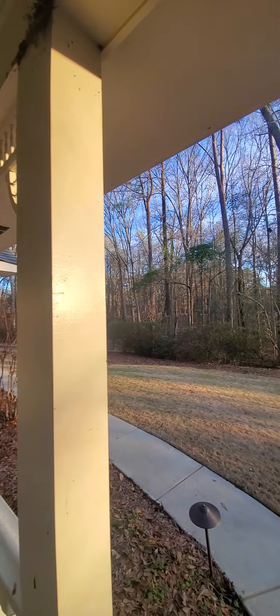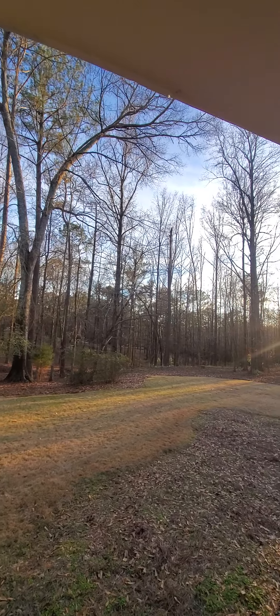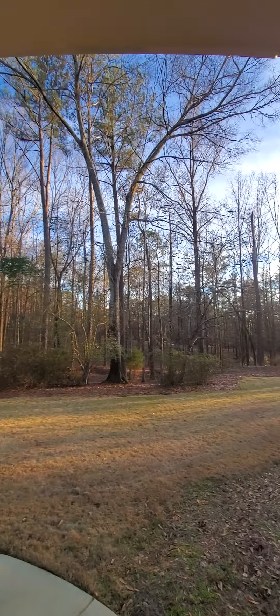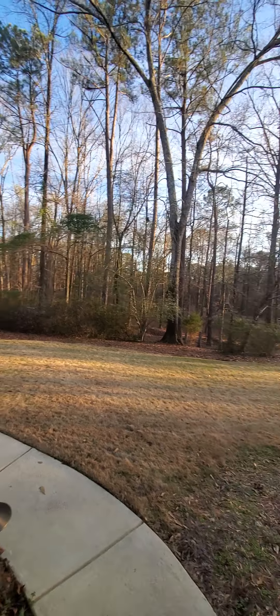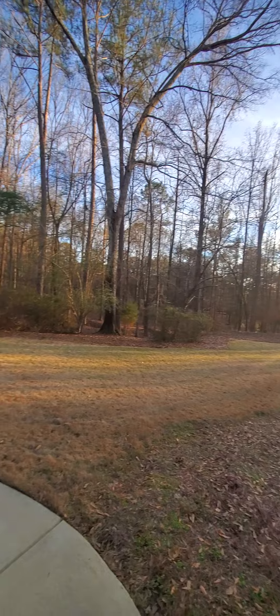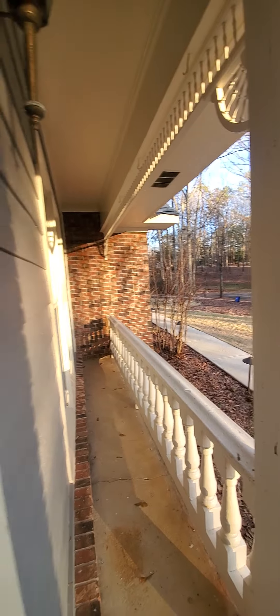Here's the front of the property. Look at that nice setback with the privacy of all those beautiful woods and easy care. This is just the rest of the lawn that you have to take care of here — not too bad. And this is your smallish front porch.